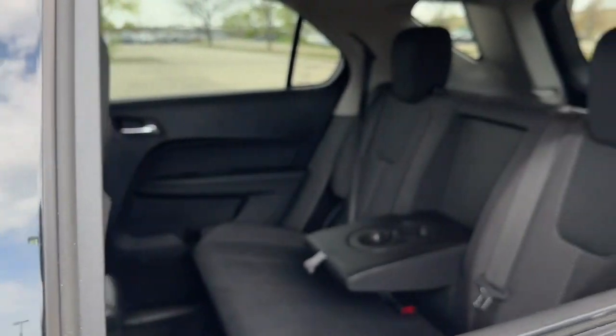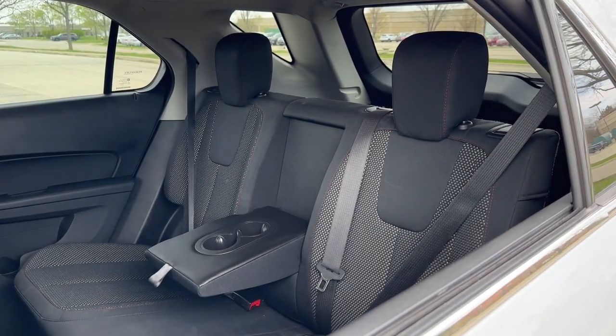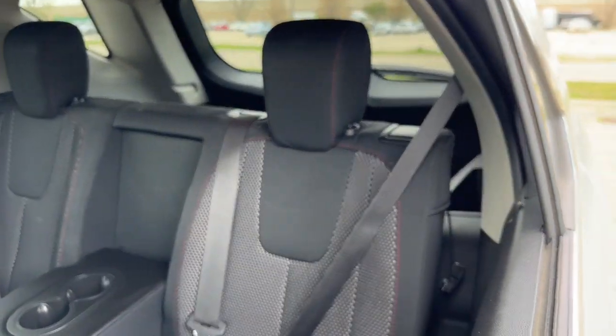In the second row we have a 60-40 split fold passenger seat, fully foldable for cargo.